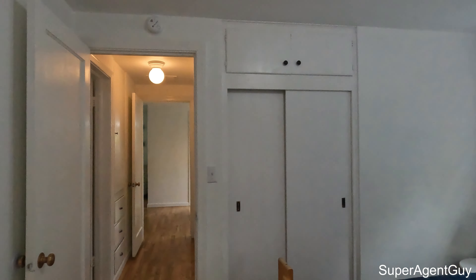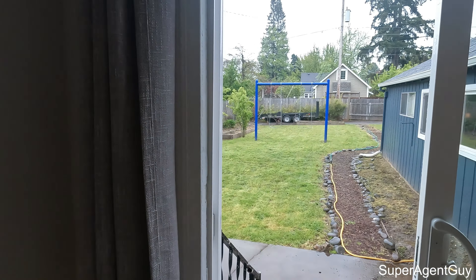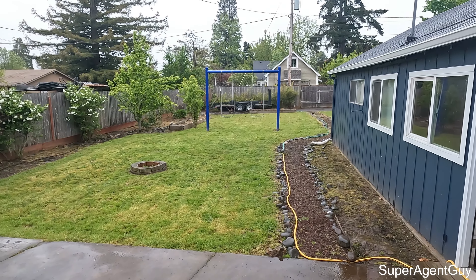Built-in closet there as well. This home has a very cozy feeling — as soon as I walked in I felt at home. It just has a really good feeling. Excellent choice of colors. Heading outside through this sliding glass door here.